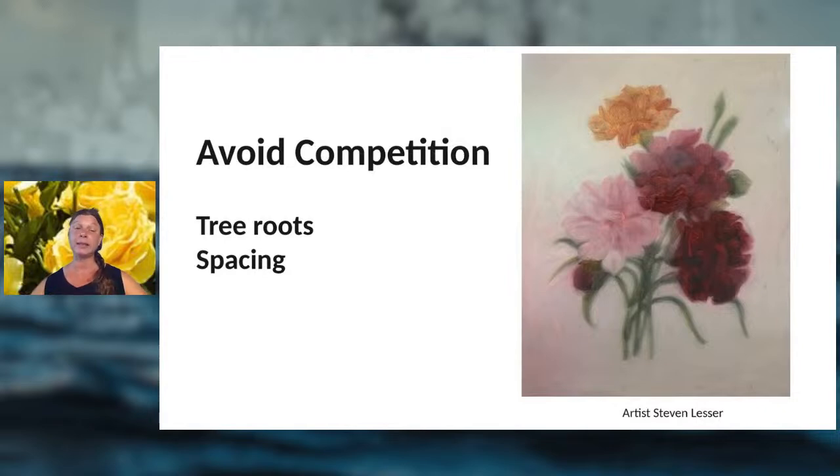Give your roses space so the roots can spread and have better access to nutrition. When planning your garden, allow for spacing to accommodate the full-grown size of the plant. If it's going to be about four feet tall, give it space on either end for good air circulation.